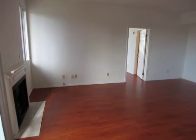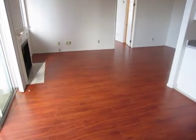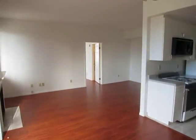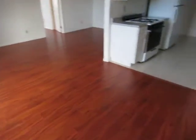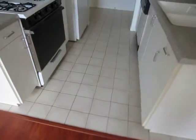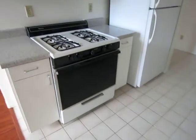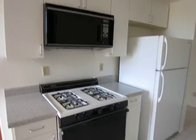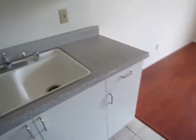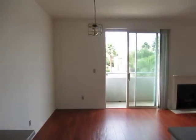A very spacious layout with laminate hardwood floors throughout the living area and the bedrooms. In the kitchen and entryway is tile flooring, and it does include all of the appliances as well as a dishwasher. There's plenty of cabinet space, and right here off of the kitchen there's a dining area.